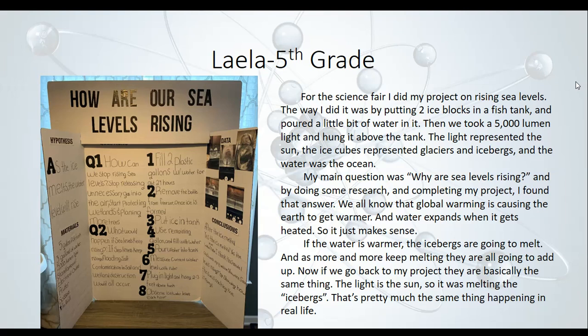Layla, a fifth grader, looked into how sea levels are rising. She put two ice blocks in a fish tank with a little bit of water, then took a 5,000-lumen light and hung it above the tank — the light represented the sun, the ice cubes represented glaciers and icebergs, and the water was the ocean. Her main question was: why are sea levels rising? She found that global warming is causing the earth to get warmer, water expands when heated, and as more icebergs melt, they add up to raise sea levels. Very, very interesting.